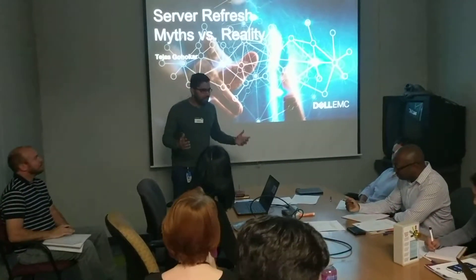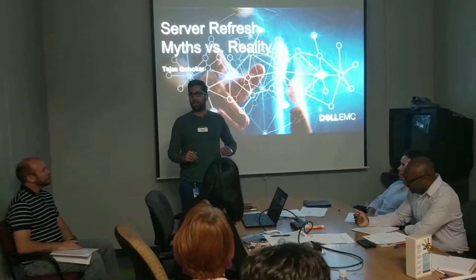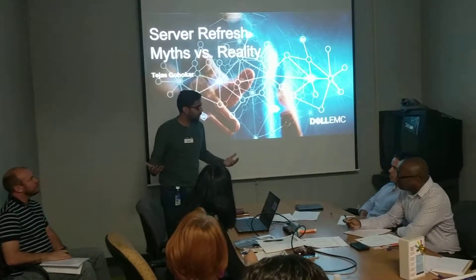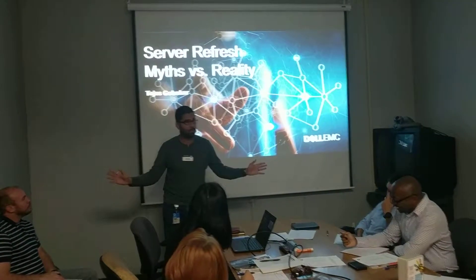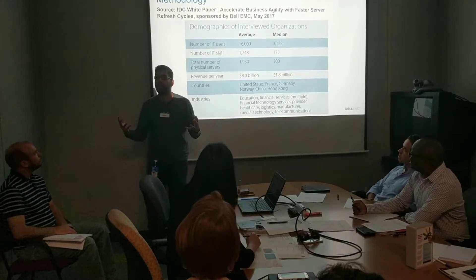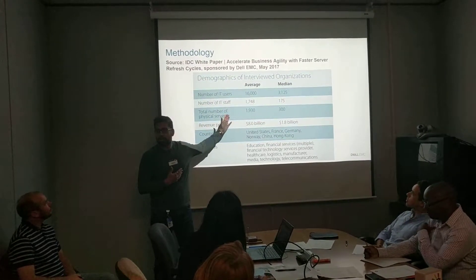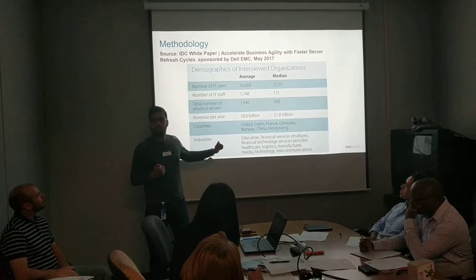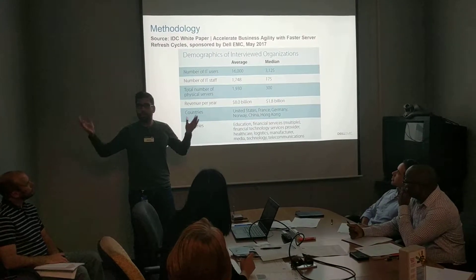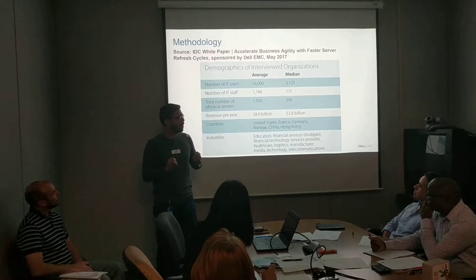My research, accompanied by my very capable nonsense alarm, will help all of you be prudent while dealing with customers — many of whom are naysayers about why they need a server refresh. We need to serve our customers in the best way possible, so all of you are going to be advocates to dispel these myths. Dell EMC and IDC partnered with several Fortune 500 companies — 16,000 employees on average, $8 billion in revenues, close to 2,000 physical servers across diverse industries including education and manufacturing. This data is all-encompassing, so you can be very comfortable dispelling the myths that follow.